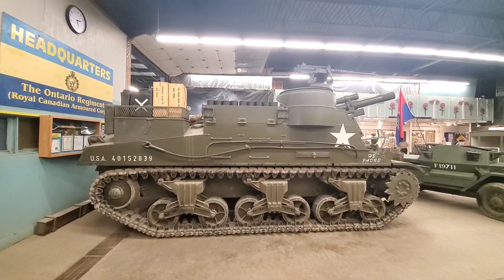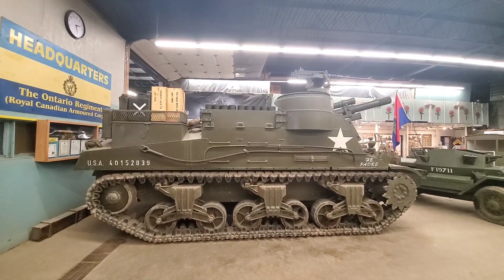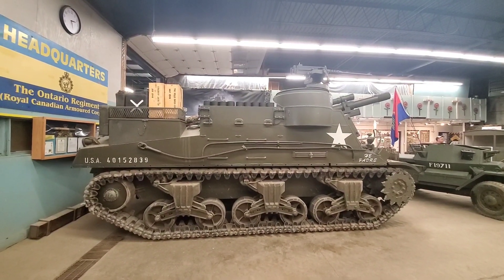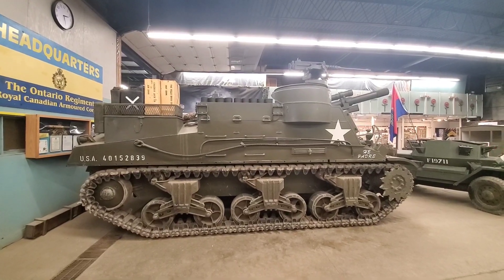Howdy folks, Treadhead Pete here. So this is one of their newest vehicles here at the Ontario Regiment Museum, the M7 Priest. So let's just take a little spin around and take a look.